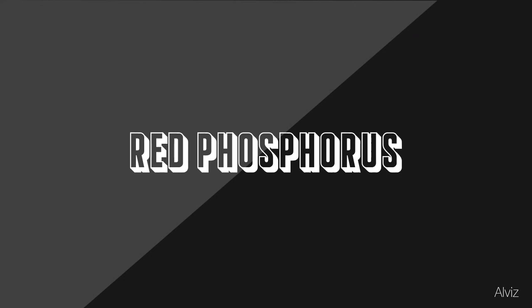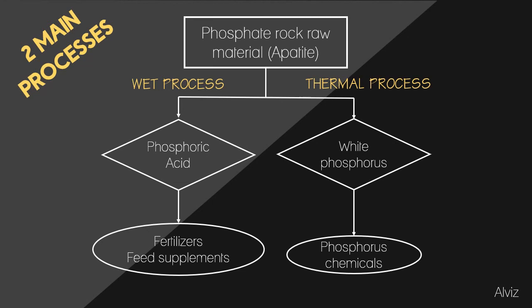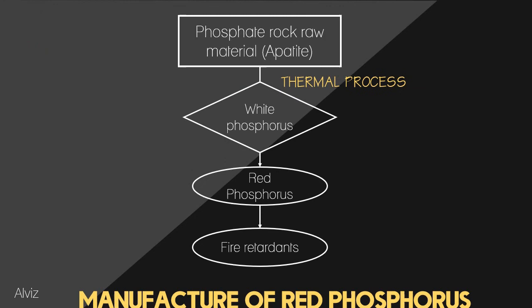Next is the manufacture of red phosphorus. The production of red phosphorus uses the white phosphorus produced from the thermal process. Red phosphorus is used in the production of semiconductors, pyrotechnics, fertilizers, safety matches, pesticides, smoke bombs, incendiary shells, organic synthesis reactions, and certain flame retardants.